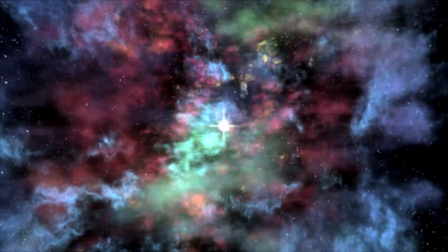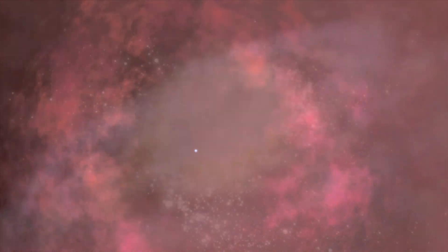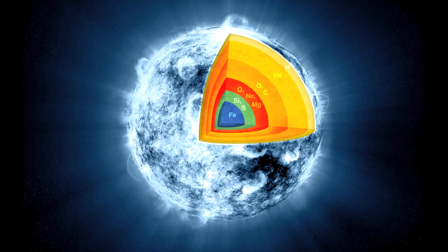Cassiopeia A is the leftover debris field from an exploded star. You can kind of think of supernovas as the creative flashes that renew a galaxy. These supernova explosions help distribute our seeds for life. When the stars explode, they disperse what are called heavy elements — that includes oxygen, calcium, iron, all the elements that we find necessary for life here on Earth.